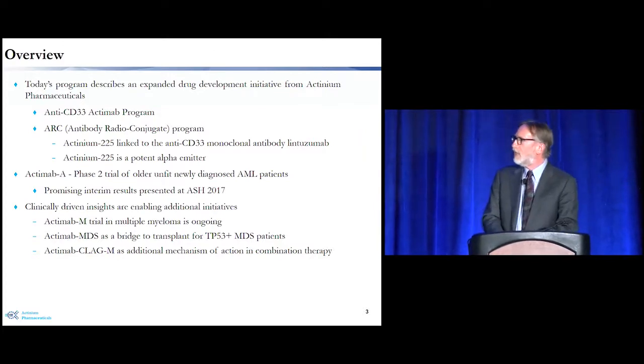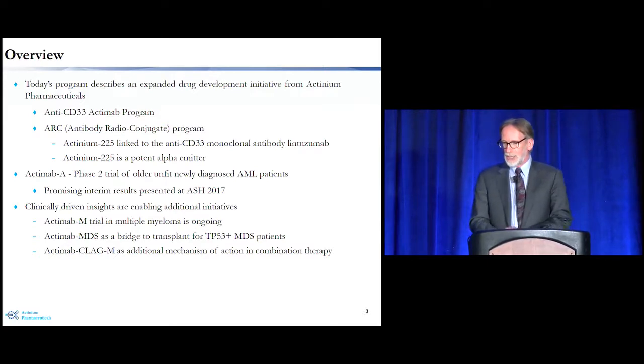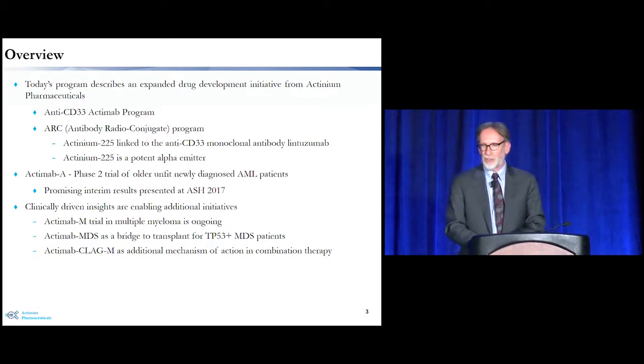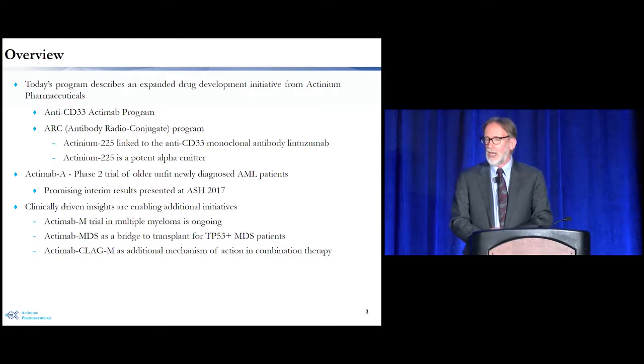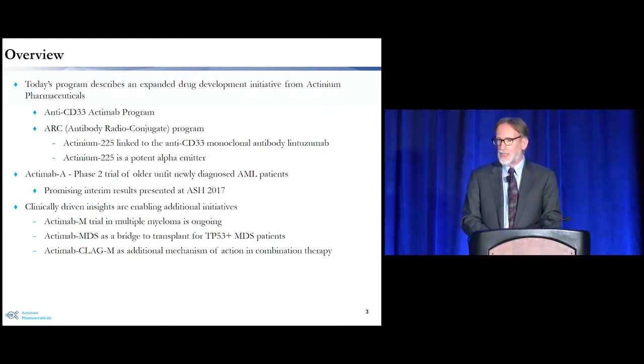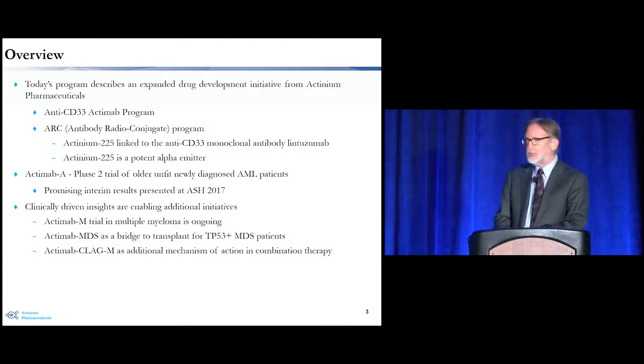The program itself — we often call this ARC, that is Antibody Radio Conjugate program. What we've done is use radioactive actinium, specifically actinium-225, to label an anti-CD33 antibody. In this case the antibody is called lintuzumab. As a result, we have a potent alpha emitter, because actinium-225 degrades and puts out alpha particles which are quite powerful. This gives us a way to use the antibody to deliver alpha particles.